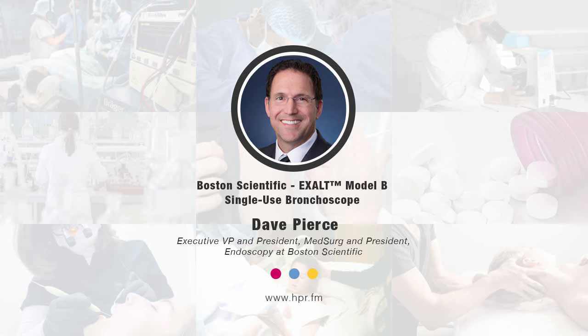What about the flexibility between ICU settings and OR settings? The beauty of the Exalt Model B is the design is very simple and very mobile. It's essentially the scope and a high-quality tablet that can be brought into any setting and used very similarly to a reusable. The learning curve for the clinician and the supporting staff is very, very small. It's really available for use anywhere in the hospital where you need a bronchoscope and want superior imaging and superior suction.